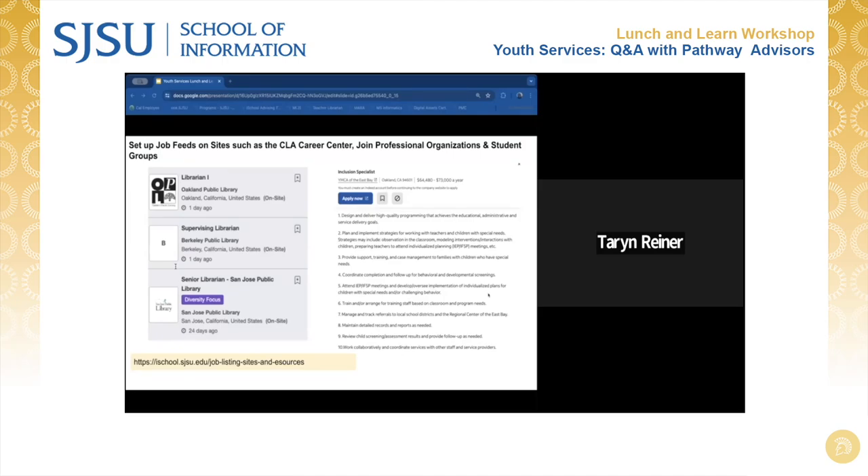Here are two examples — one on the left from CLA's job search tool and one on the right from Indeed. Note that we ask employers who contact us at the iSchool about posting positions to post those on our SJSU Handshake platform. There are many other recommendations you can look at in our career development section of our iSchool website, and you can read sample job descriptions to keep track of the knowledge, skills, and abilities listed in your targeted position types.